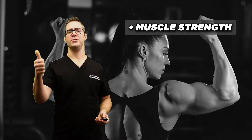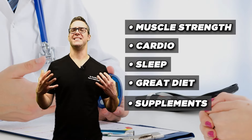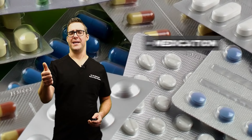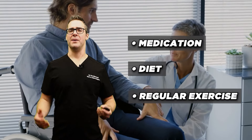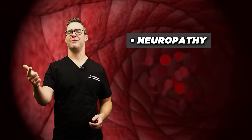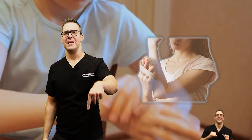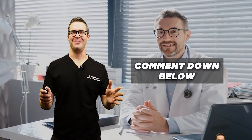To manage your blood sugars, in order: muscle strength, cardio, sleep, great diet, supplements, and seeing your diabetic endocrinologist. Sometimes that involves medication, diet, and regular exercise. Have a primary care doctor or endocrinologist, and a podiatrist for regular foot exams to check for neuropathy and poor circulation. Also avoid smoking — it obviously worsens circulation. Let me know in the comments if I missed anything or got anything wrong; I love hearing your opinions.